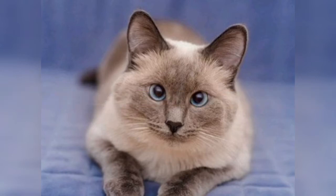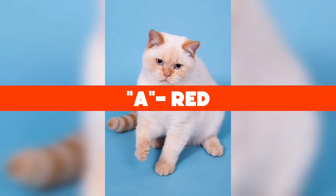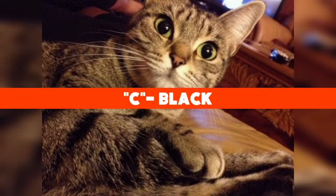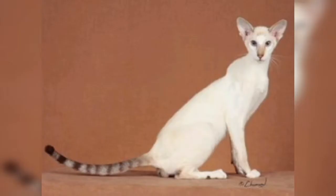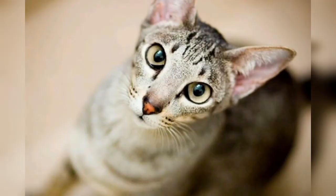Before we continue, how about a quick trivia? Which color of Colorpoint Shorthair cat is only present in females? A: red, B: white, C: black. Leave your answer in the comments below — we'll get to the answer at the end of the video.